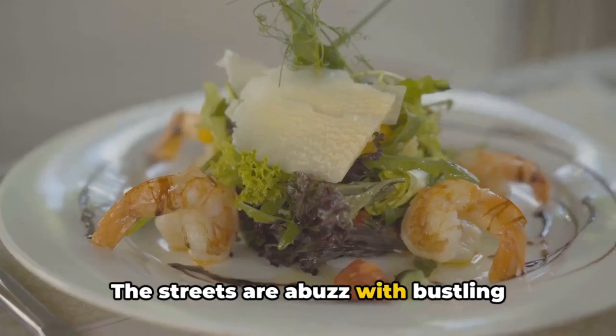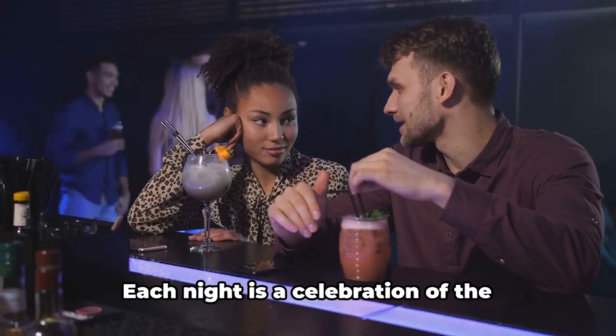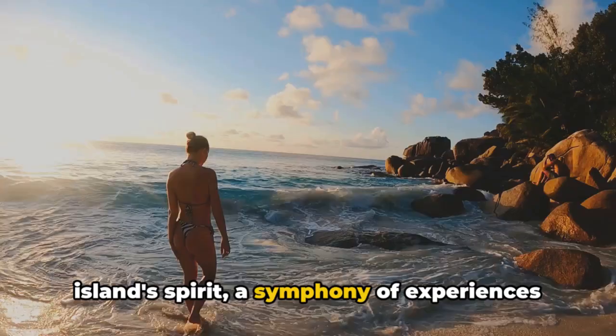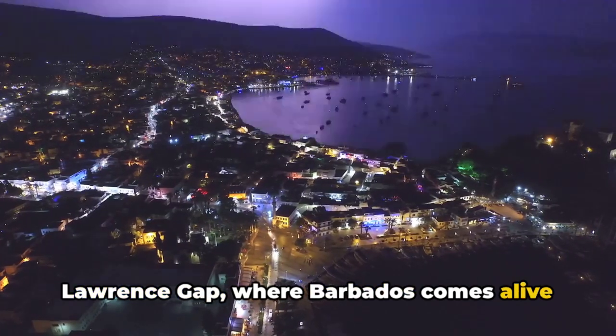The streets are abuzz with bustling restaurants serving mouth-watering dishes and bars pouring out infectious energy. Each night is a celebration of the island's spirit, a symphony of experiences waiting to be explored. St. Lawrence Gap, where Barbados comes alive under the moonlight.